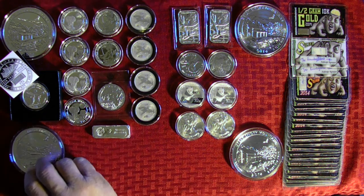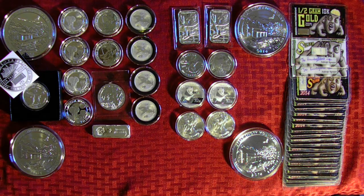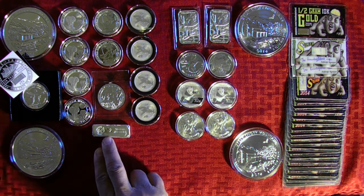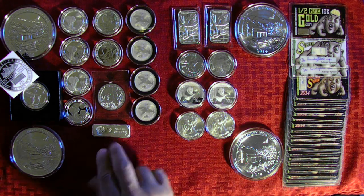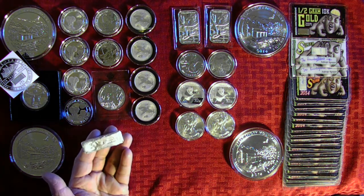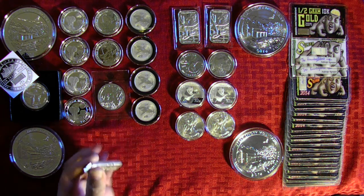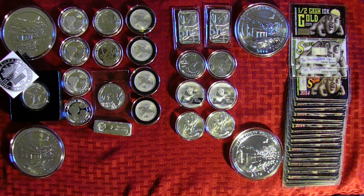I really like the Fairtrade Proof. I've already showed the Somali Elephants that I picked up. The two ounce Vulture Peak hand poured ingot is actually new — I really like these. Something different. I'm a big fan of the hand poured bars; anything that's a little different is kind of nice.